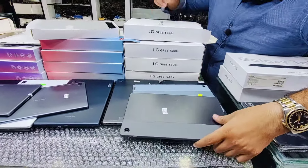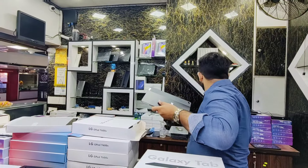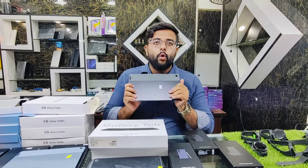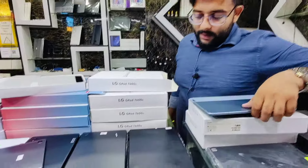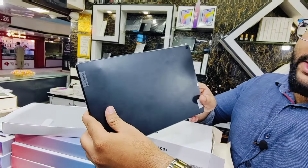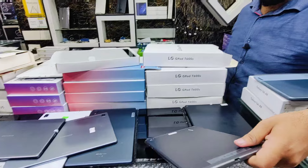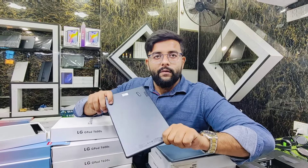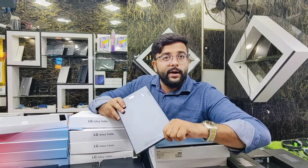Then we have Lenovo M10 Plus 3rd generation — available in 4GB/128GB, 3GB/32GB, 6GB/128GB, and 4GB/64GB variants with box pack. Price is Rs.16,500. Then Lenovo M10 2nd generation: 3GB RAM with SIM and Wi-Fi — 3GB/32GB at Rs.23,500, 4GB/64GB at Rs.27,000, 4GB/128GB at Rs.31,500 — PTA approved.